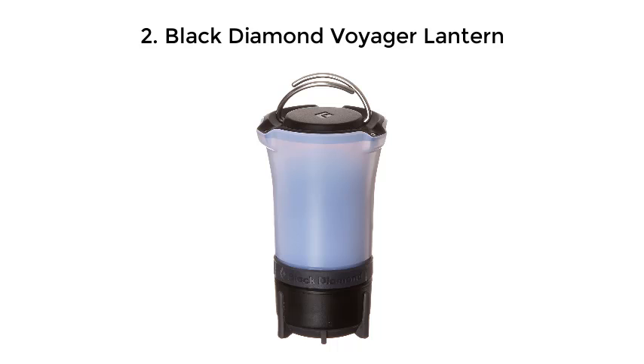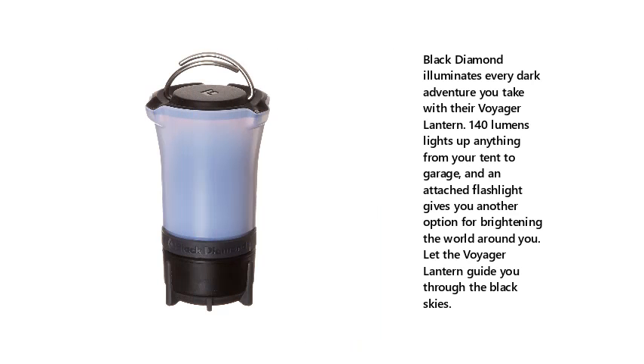Black Diamond Voyager Lantern. Black Diamond illuminates every dark adventure you take with their Voyager Lantern. 140 lumens lights up anything from your tent to garage, and an attached flashlight gives you another option for brightening the world around you. Let the Voyager Lantern guide you through the black skies.